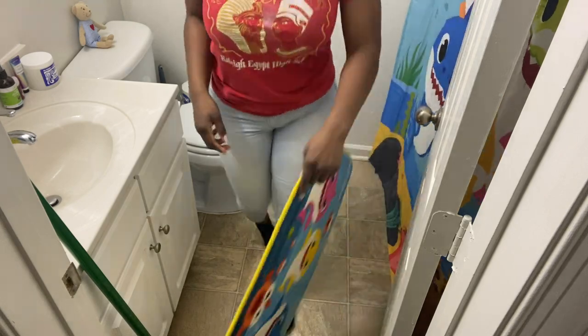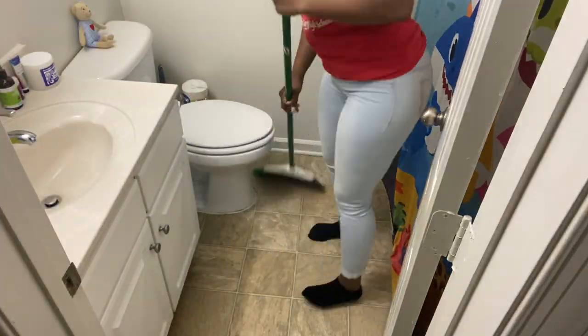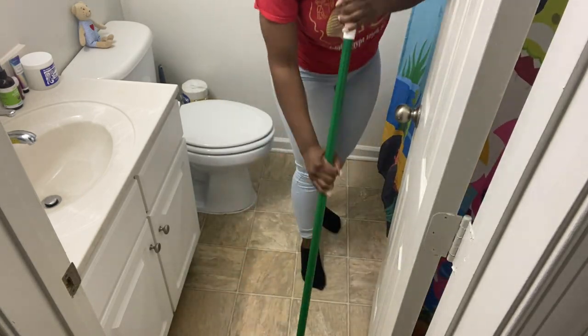So as you guys can see in this clip, this was when I decided to change my shirt. Maybe I should have done it a little bit earlier, like before scrubbing the tub, but yeah.